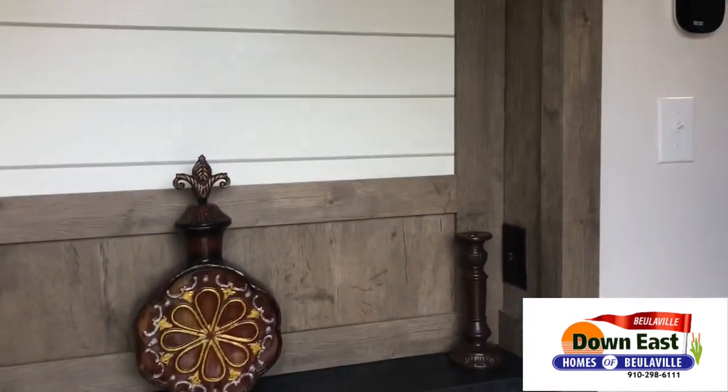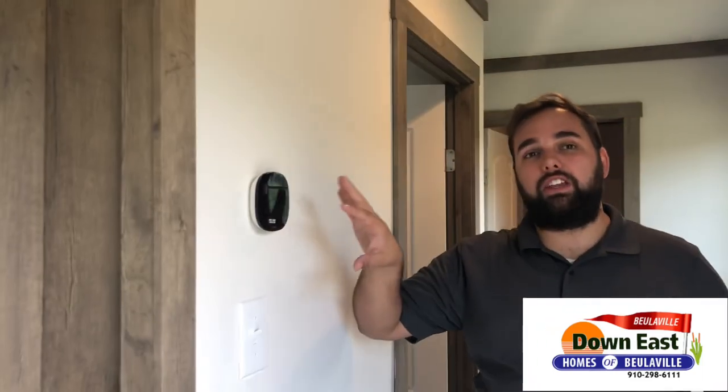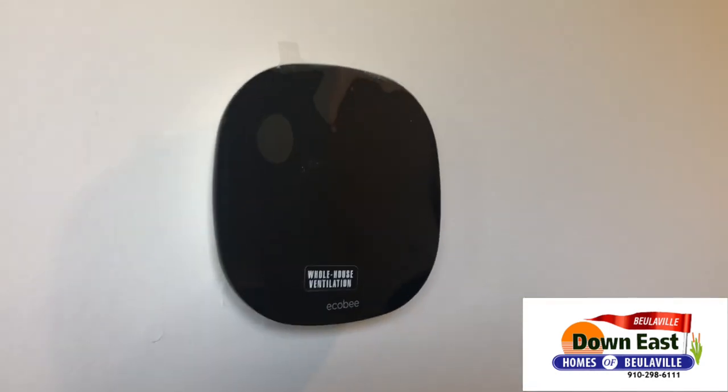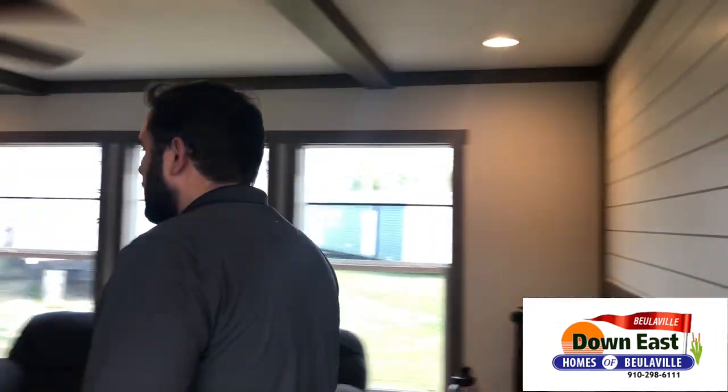In addition to the Ring door system at the front, we have this thermostat that is also linked to your smartphone. If you leave the house in a rush heading to the beach, you can turn down or turn up the AC remotely. Let's step into the living room and kitchen area.